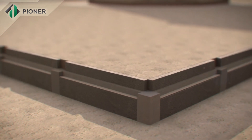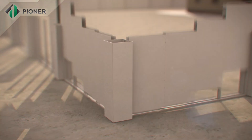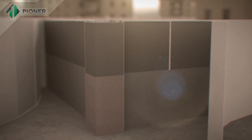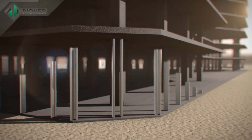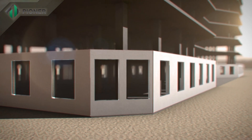Pioneer technology also allows for building a fence around buildings in the quickest possible time. Pioneer innovative technology is applicable for the construction of buildings of any height and number of stories.